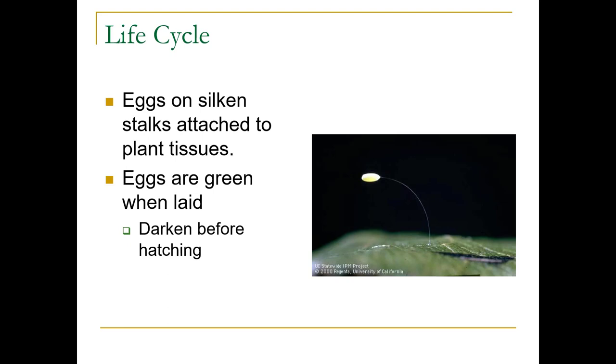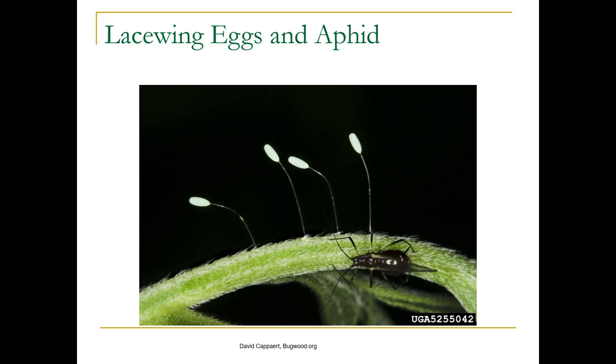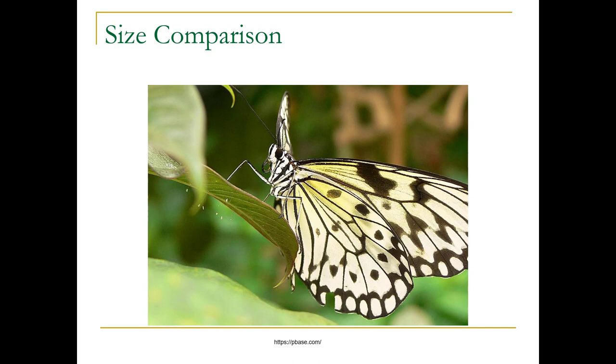The eggs are on silken stalks attached to plant tissues and they're green when laid. They darken before hatching and are incredibly tiny — we had somebody bring one in last year as a sample and didn't even know it was on the leaf. Here we've got a black aphid to give you an idea of how tiny these guys are. You can see the little white things on the underside of the leaf — that's how tiny they are.